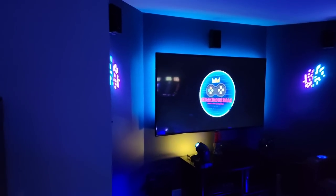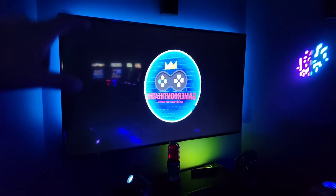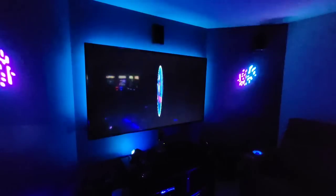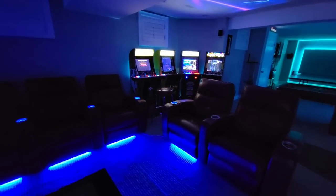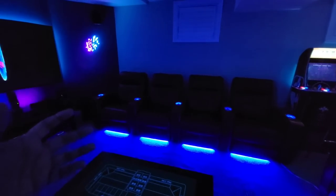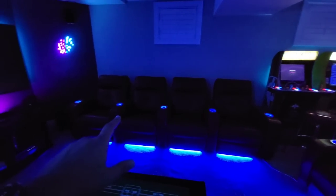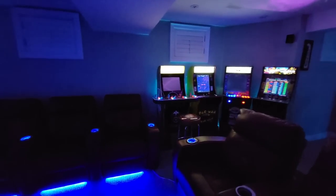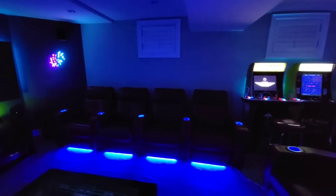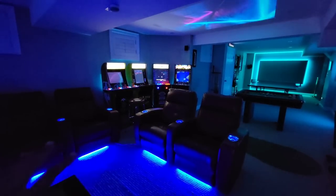My TV upstairs was upgraded to an 86-inch, so the 75-inch made it down here. Let me zoom out before I go further. This is the casual socializing area. I often get comments asking why there are four seats facing the wall with nothing there. My thought was to reuse the theater seating I already had instead of selling it. It's very comfortable — this is the lounge area to socialize.